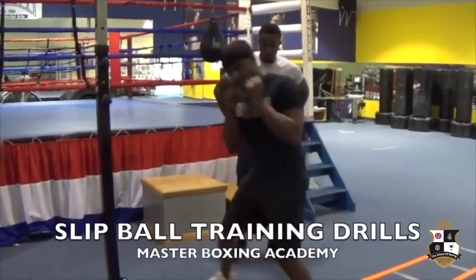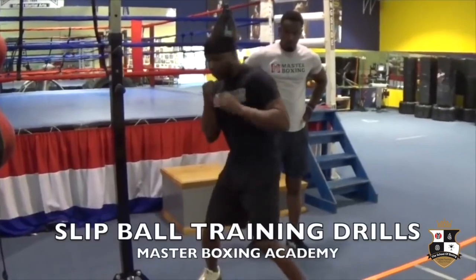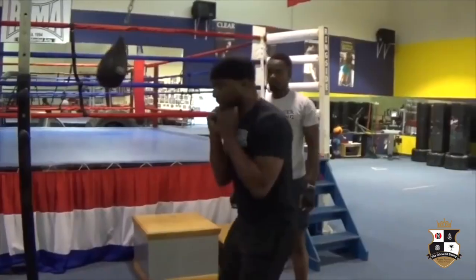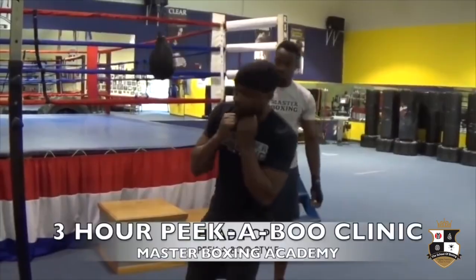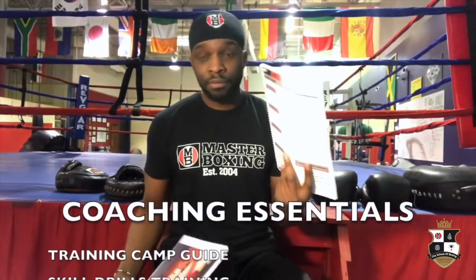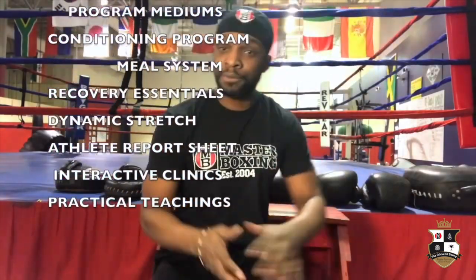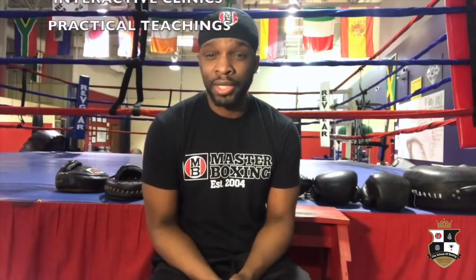In our super cool peek-a-boo download we have slip ball training to keep your defensive prowess up to date. A ferocious fighter I got to watch coming up was Mike Tyson — he made that famous slip ball famous, and we have a whole three-hour clinic on that in our online download. Having all of these key essentials — training guides, skill drills, program mediums, everything you need — these are the things to make your camp elite.